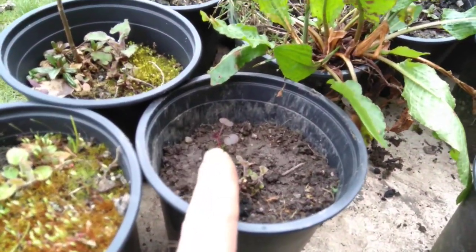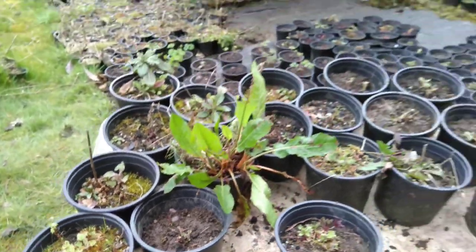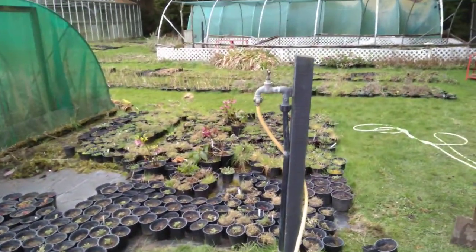They'll grow into big plants. I'm going to leave that in there for a bit, and once it gets a bit bigger, transplanting. Anyway, happy Easter — and there we go.